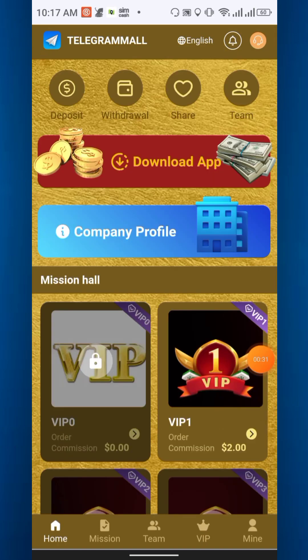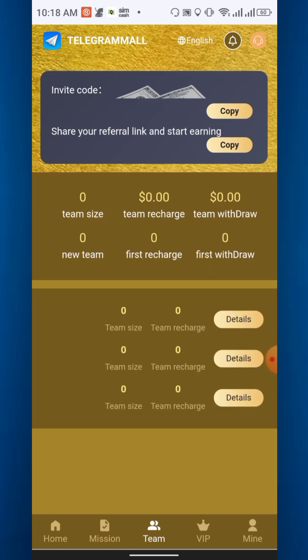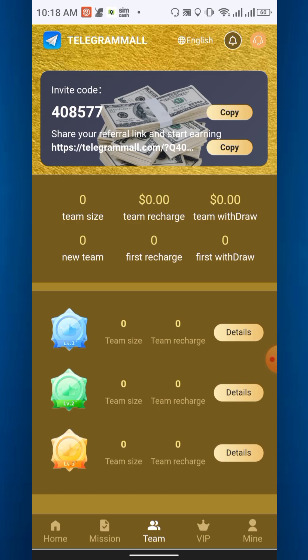In the Team section you will get your referral link and referral code. There are three levels of referral commission — level one, two, and three. The more you refer, the more you can earn.